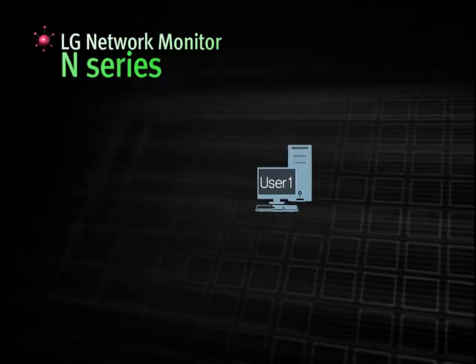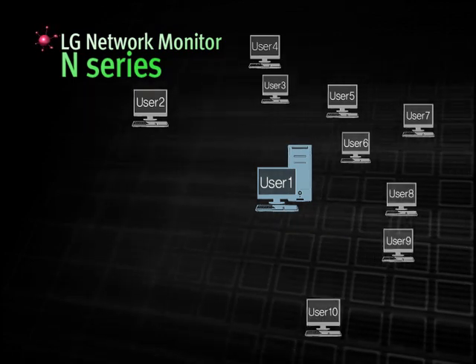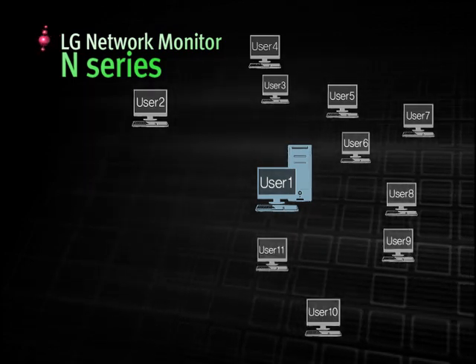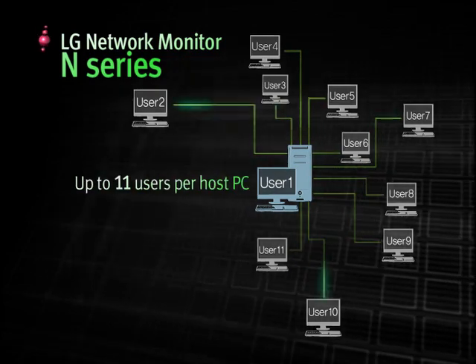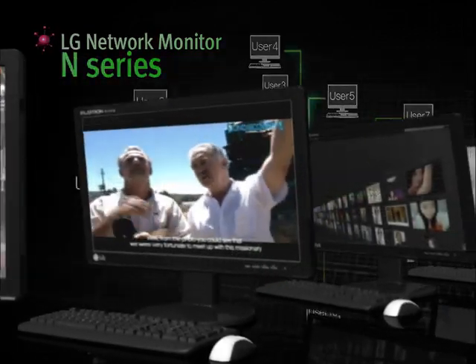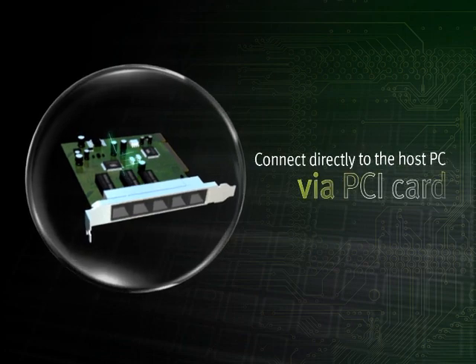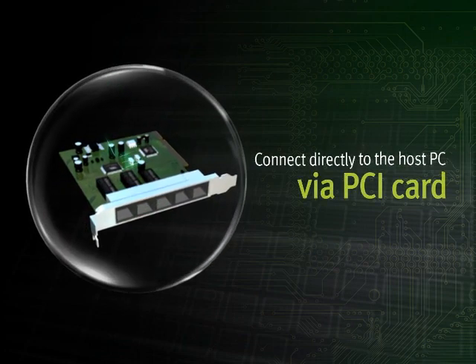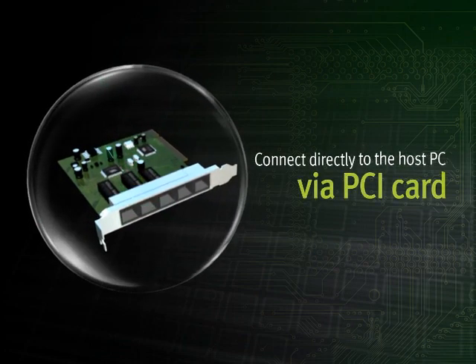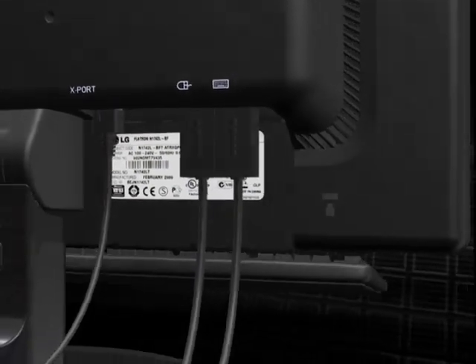What is more surprising about LG Network Monitors is that you can install them within minutes, even without professional assistance. In the case of the LG Network Monitor N-Series, you can connect up to 11 monitors per computer once the host computer is equipped with a PCI card. Basic installation is completed by plugging the LAN cable to the host computer's PCI card and connecting the other end to the rear port of the N-Series. After that, just connect a keyboard and a mouse and you are set to go with a virtual desktop that supports independent computing.